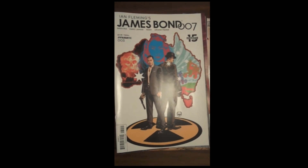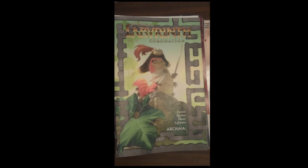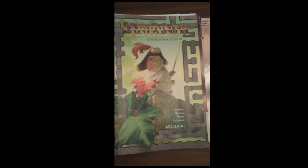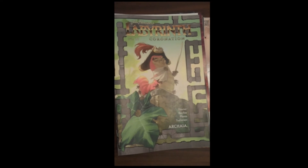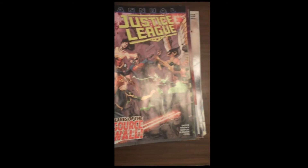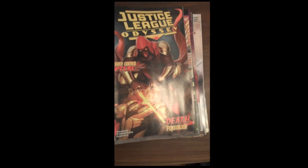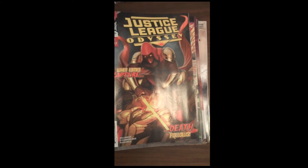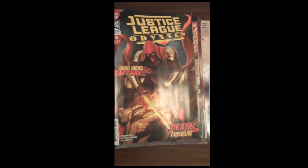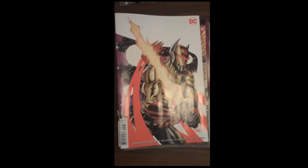Next up from Archaia Publishing, Jim Henson's Labyrinth Coronation issue 10 is out this week as well. Also from DC, we have Justice League Annual number 1 out this week, as is DC's issue 5 of Justice League Odyssey. As we always do, we show the variant covers for Justice League Odyssey — fantastic.